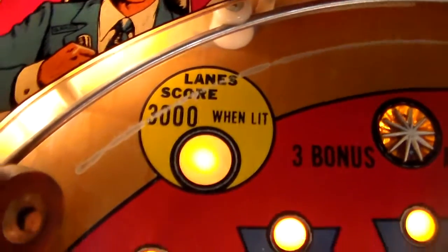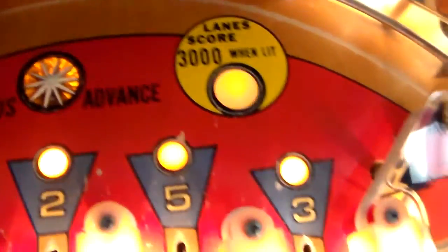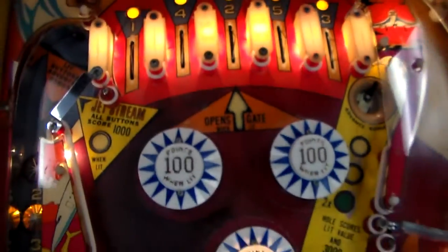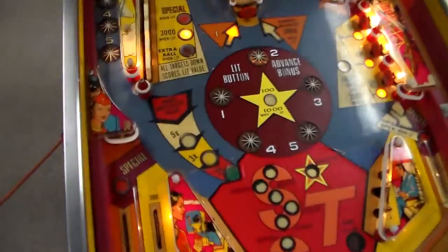You can see that line on the top — a lot of these old games have that. That's because every time you shoot the ball it goes across that same line. They call that the ball track, so it eventually just wears the wood out and wears through the paint and clear coat and everything.